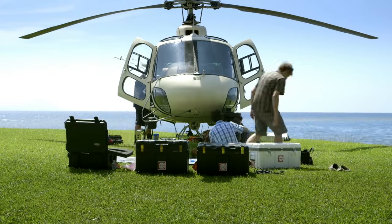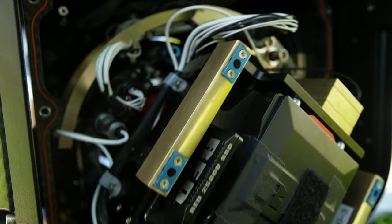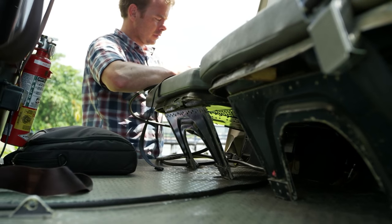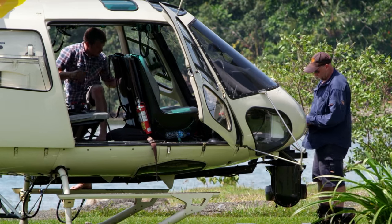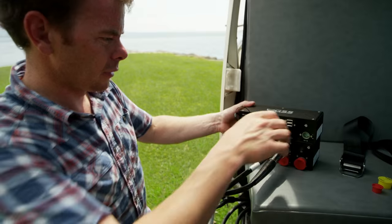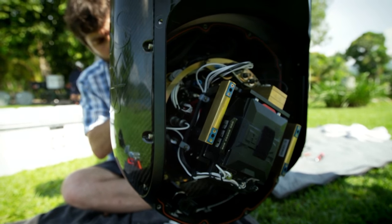Camera gear is inherently complex, and on this particular project we were bringing a GSS aerial unit. The aerial system is an expensive and complicated bit of gear. They've made it as simple as they can, but you have so many moving parts — we're talking about a half-million-dollar camera gimbal. In theory everything works great, you do dry runs, you test stuff out, but the reality is that small problems can crop up.